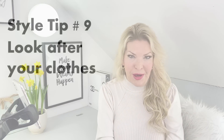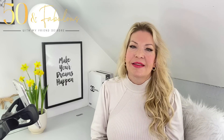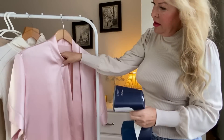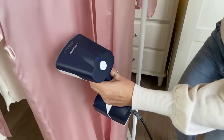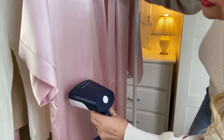Style tip number nine: look after your clothes. Take care of your clothes — hang them up, get them altered if they need to fit your shape, and get them repaired when needed. Iron them, or better still, steam them. If you steam them, this is a really good way — the best way actually — to look good, particularly for things like silk. It's much more gentle, much more effective, and it makes such a difference to an outfit if it's well cared for and steamed in particular.